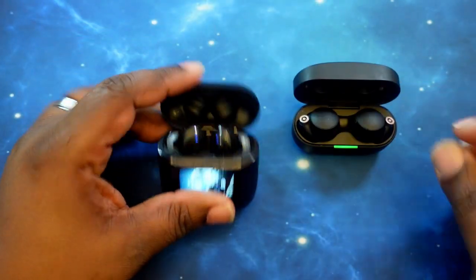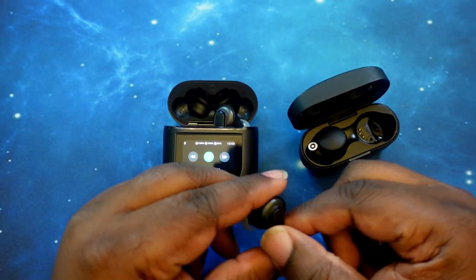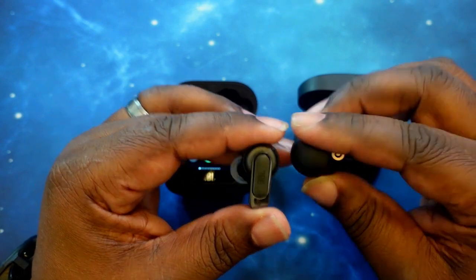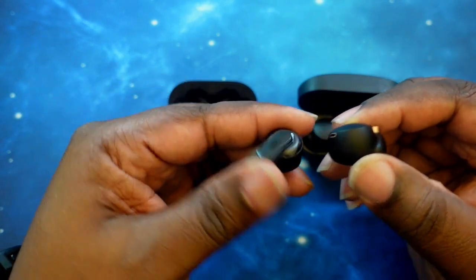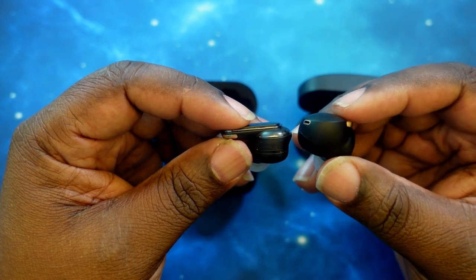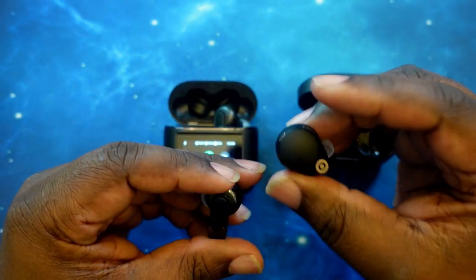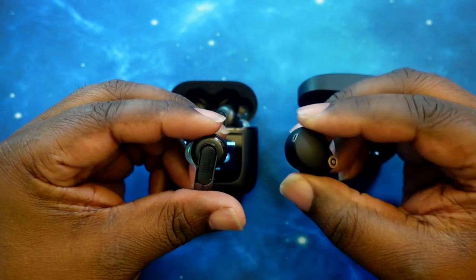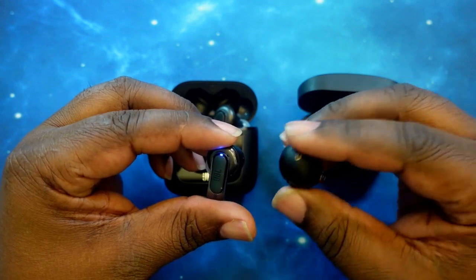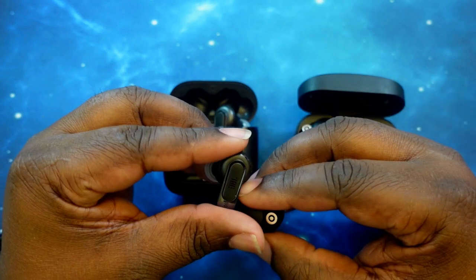Let's go ahead and take one of each of these guys out so we can compare and contrast. Obviously you can tell they're two totally different form factors — the XM4s go in with more of an in-ear style, whereas the Tour Pro 2s are more of a stem style. Both of them look a little chunky on the top end; obviously the XM4s are a little bit thicker. I do like the matte finish of the XM4s — honestly, this is my favorite earbud to wear. Some people complain about the size, but I really enjoy wearing these long-term and I think they feel very comfortable in my ears.